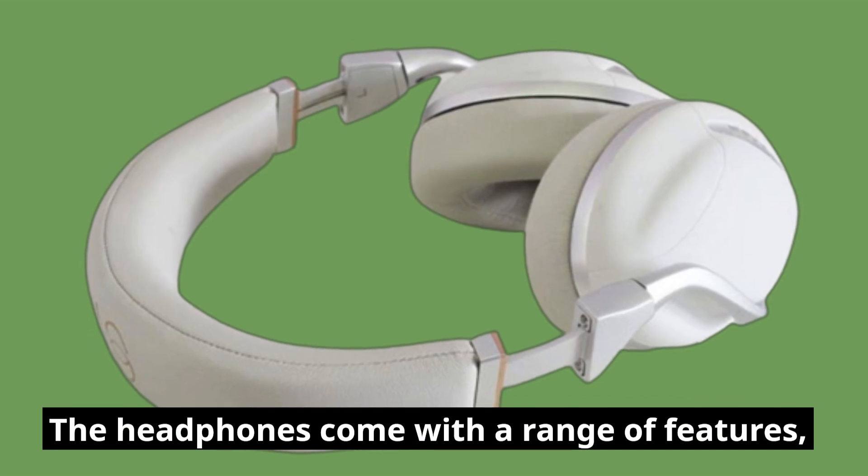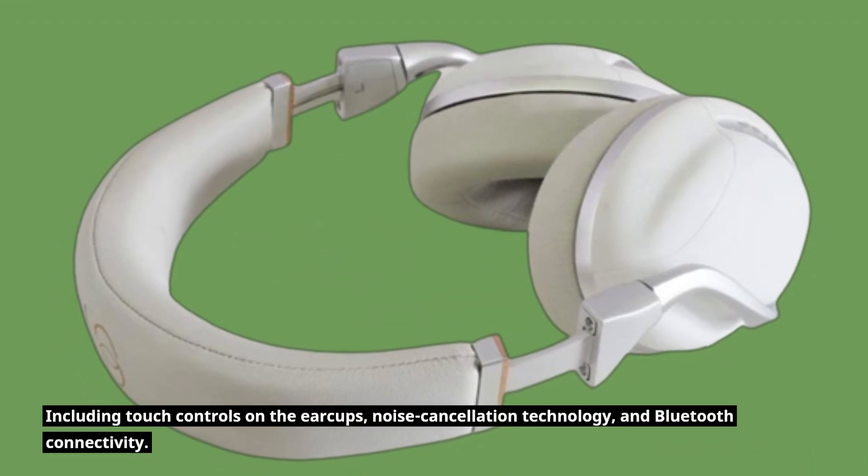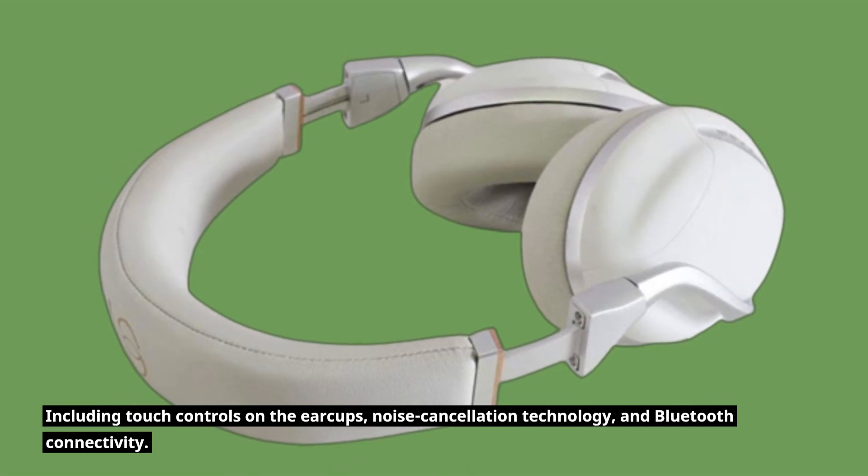The headphones come with a range of features, including touch controls on the ear cups, noise cancellation technology, and Bluetooth connectivity.